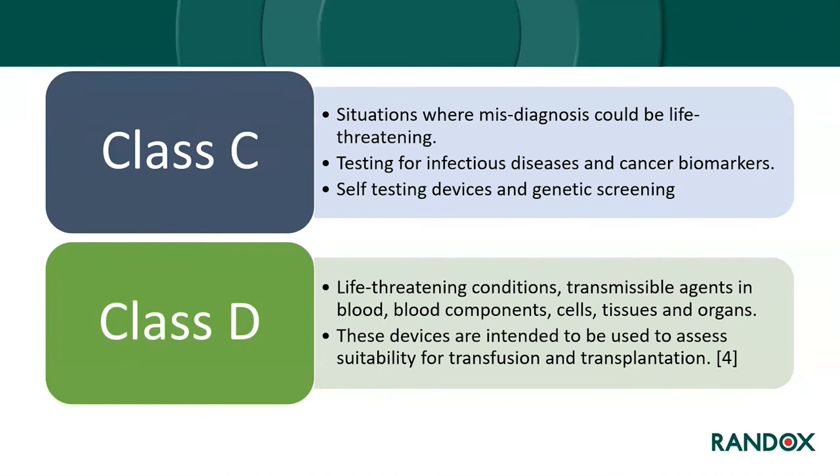Class C and D are the higher risk classes. Class C includes products where misdiagnosis could be life-threatening, such as testing for infectious diseases, cancer biomarkers, and sexually transmitted infections; their technical files must be reviewed by the notified body yearly. Class D is for the highest risk products, usually associated with life-threatening conditions involving transmissible agents in blood, blood components, cells, tissues, and organs intended for transfusion and transplantation, with technical files reviewed through unannounced visits.